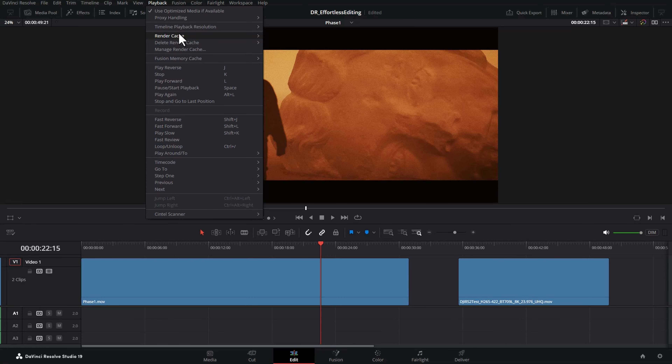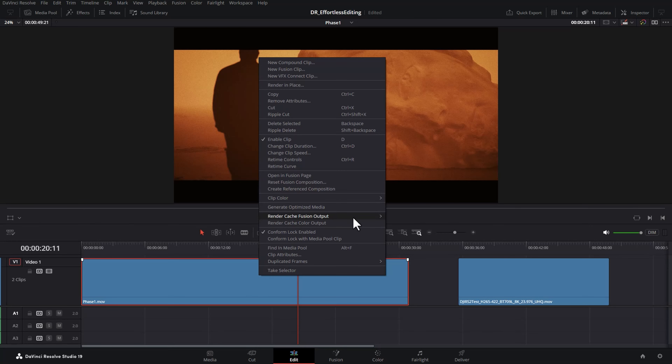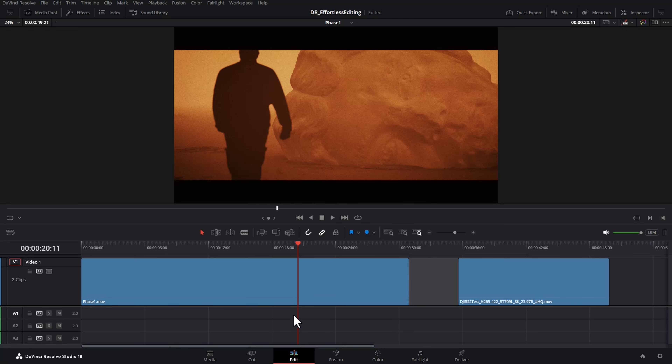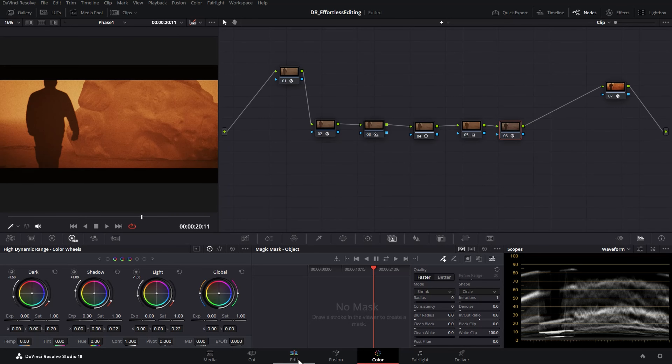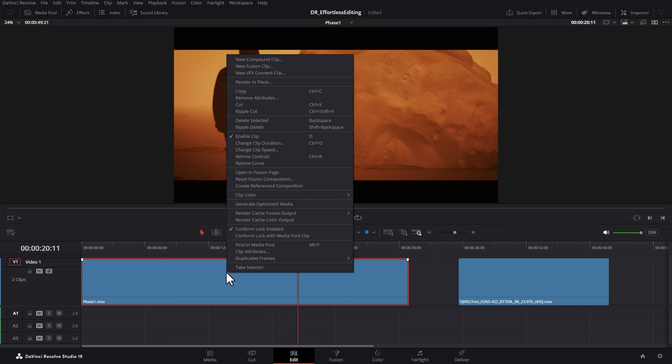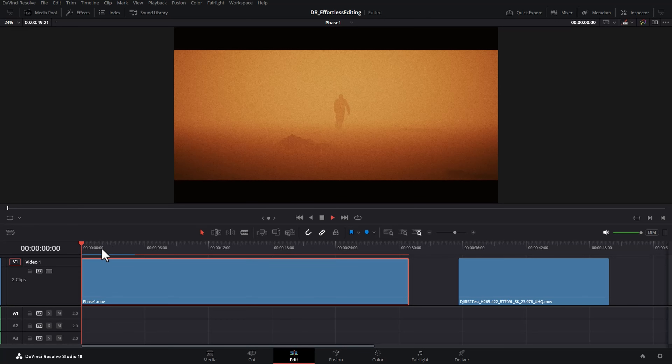In user mode, you can right-click a clip and choose render cache Fusion output and turn it on. On the edit page, right-click a clip with color grading nodes and choose render cache color output — the red bar will appear above the clip and DaVinci Resolve will render the color grading output. Once the line turns blue, those blue sections will play back at real-time speed with no jerkiness.